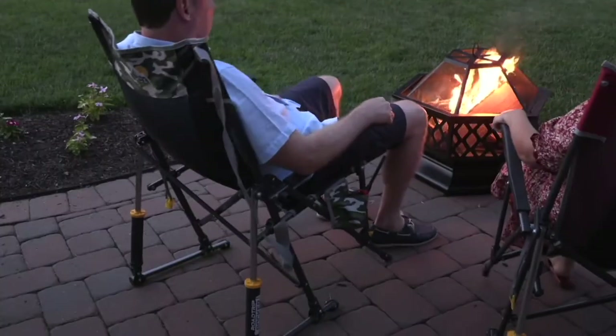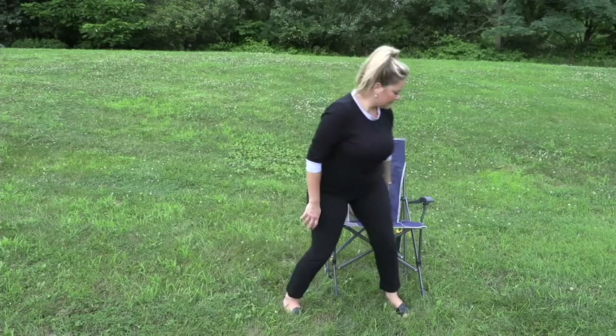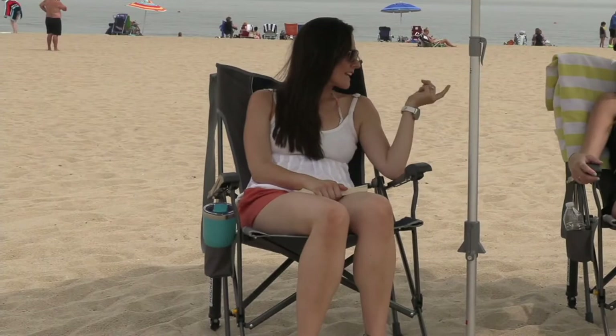Everybody loves these rockers. Everybody tries to get their hands on them — they're often sold out. These are great for your own backyard, but they're also fabulous if you have an RV, or if you want to throw them in the trunk and go to a ball game or an outdoor concert or anything like that.